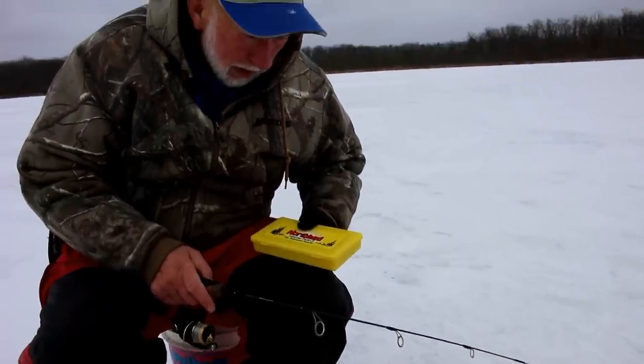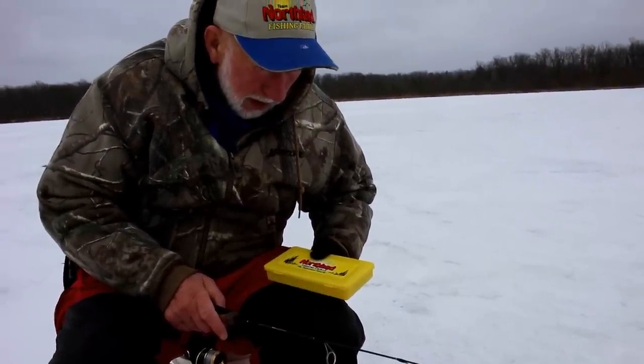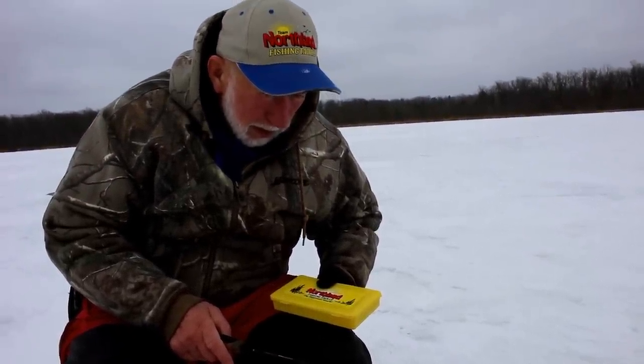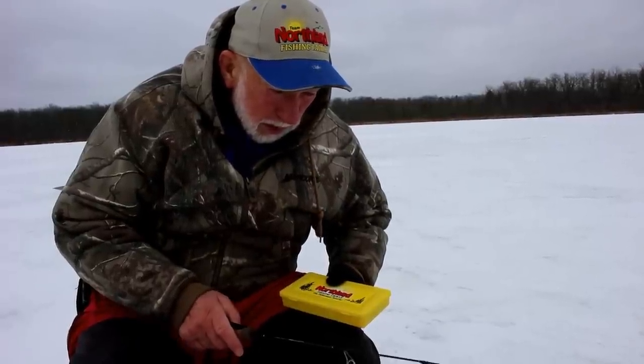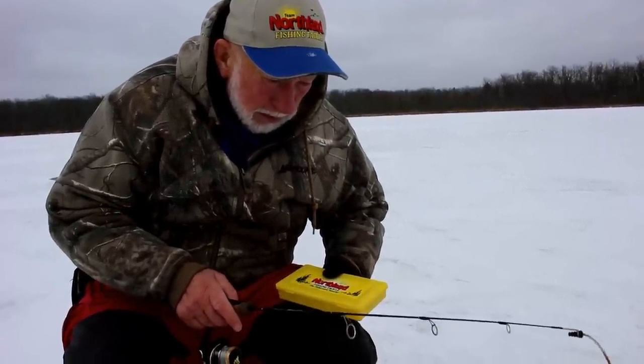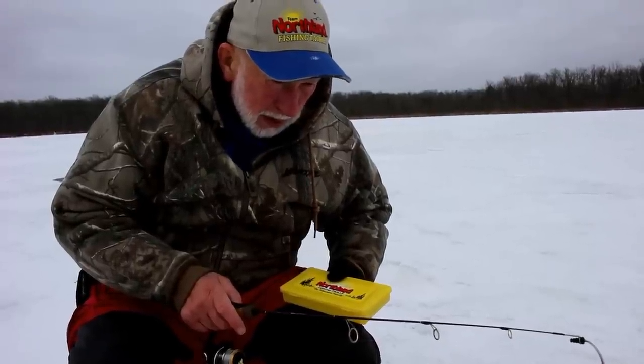Look at that, he's coming up at it, there he is. You like to bring it up. Don't drop it down to them — it spooks them. So bring it up and let them come up at it. They'll chase it a little bit.